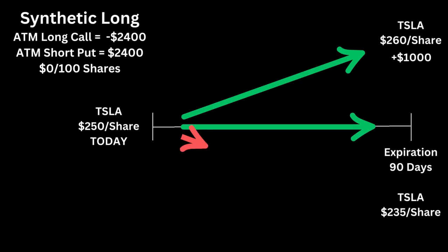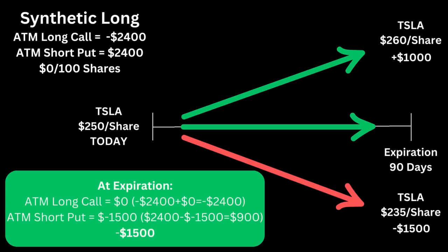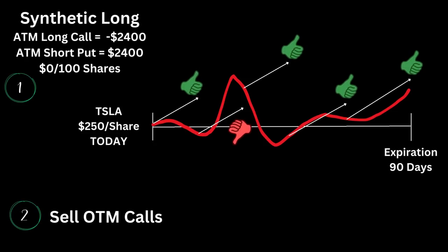The third scenario is the one we want to avoid: a decline in the stock. If the stock drops to $235 a share, we'd lose $1,500 — just like owning the stock. The call would be worthless and you're out $2,400, but you'd make $900 on the put option for an overall loss of $1,500. Now that we understand the base synthetic position — step one — all we have to do is add step two, which is to sell out-of-the-money calls to collect premium during the 90-day period. YieldMax can pick different expirations; it is a managed ETF with traders. By selling out of the money, they should have more winners than losers — with winners providing clean premium to distribute and losers capping the upside on the stock. That's the option strategy.